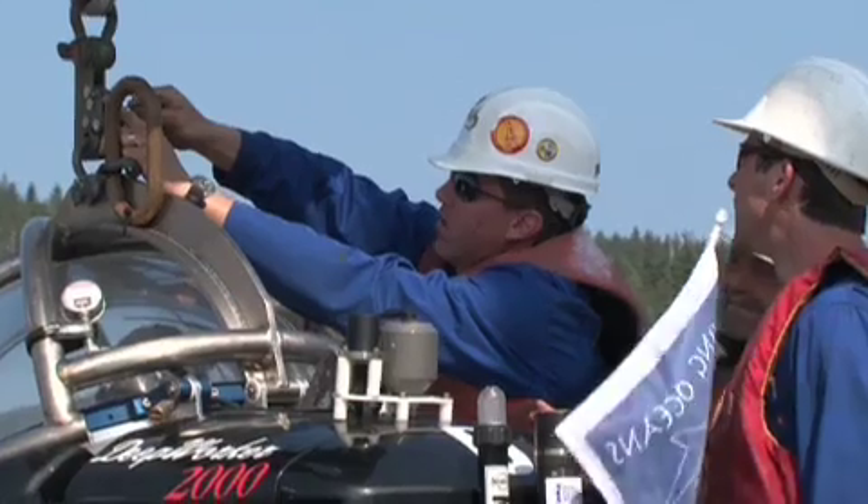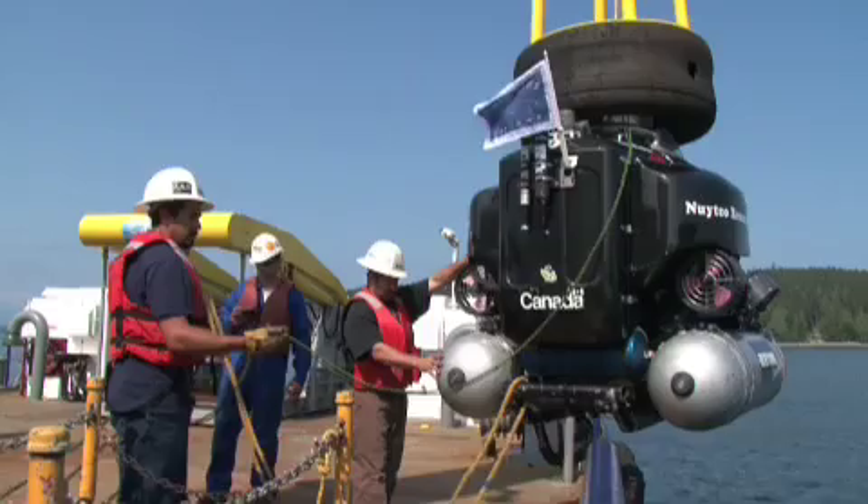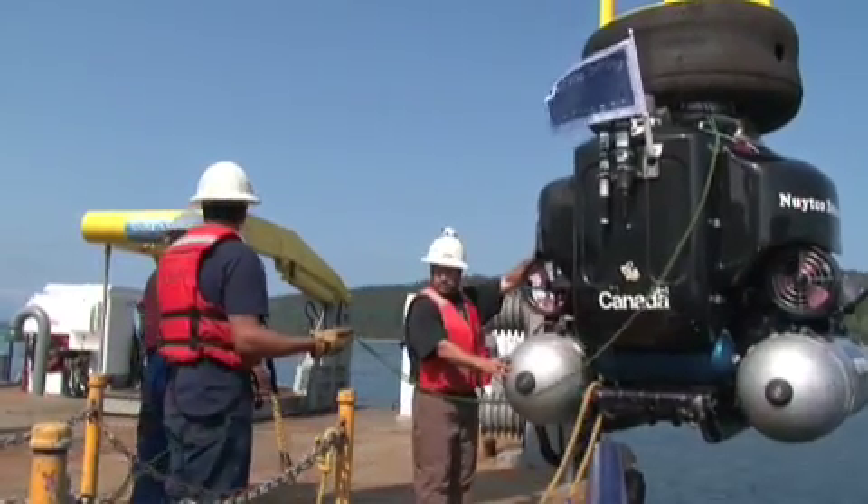We have a team of four people plus the pilots, so it takes a supervisor, a navigator, and two technicians to launch, recover, and maintain the subs during operations.